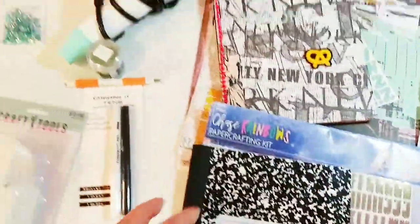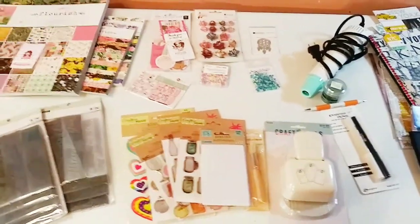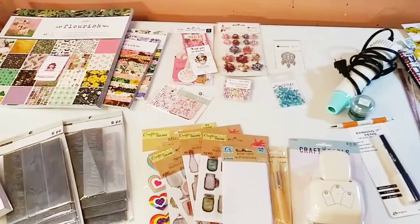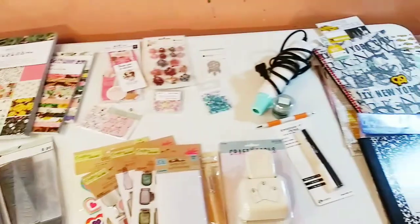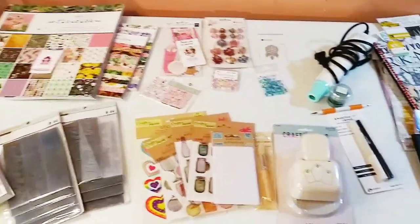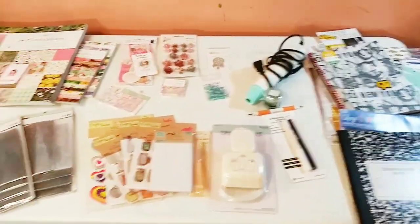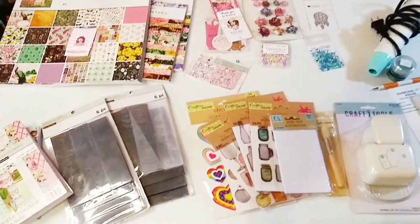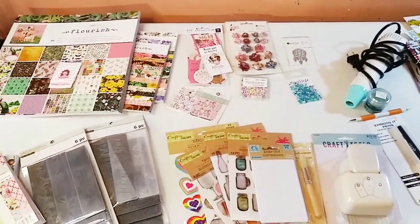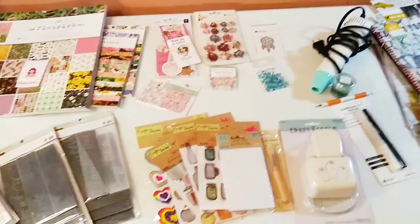That's my haul! I do have something coming from Little Birdie — it was supposed to arrive today — and also a small order from Tonic Studios that's taking a while, so I'll show you both when they arrive. Thank you so much for watching! I hope you enjoyed my huge haul. I am truly enjoying paper crafts just as much as painting and resin art — I'm so happy I added this to my repertoire.